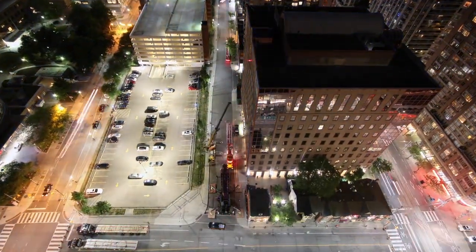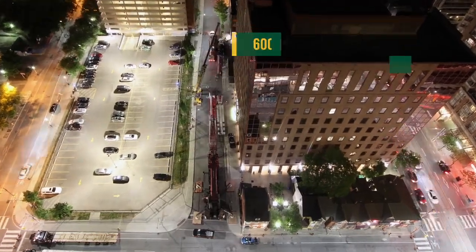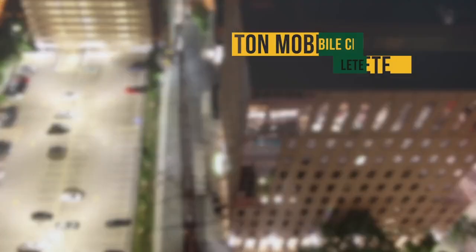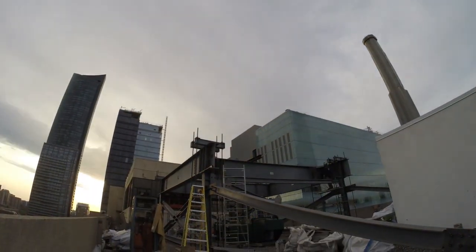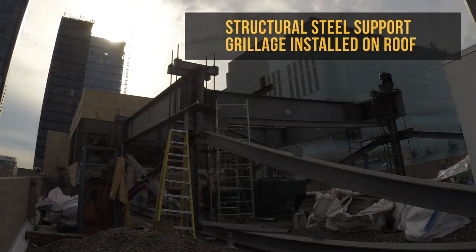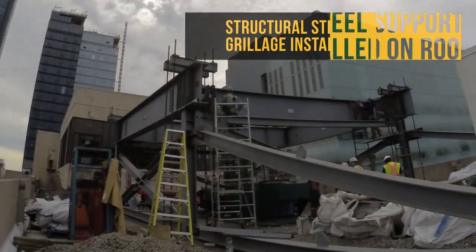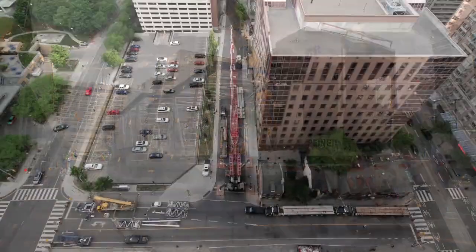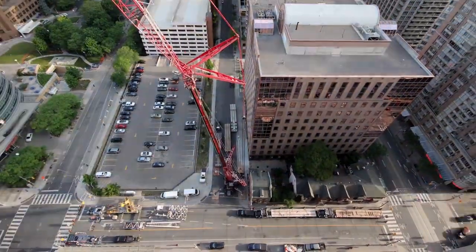This weekend we shut the road down at Girard and Laplante. We started erecting the 600-ton crane. This morning we started putting together the base of the crane. It's been a lot of planning, a lot of work, and we still have a lot left. So this afternoon we're going to get a couple pieces on here.